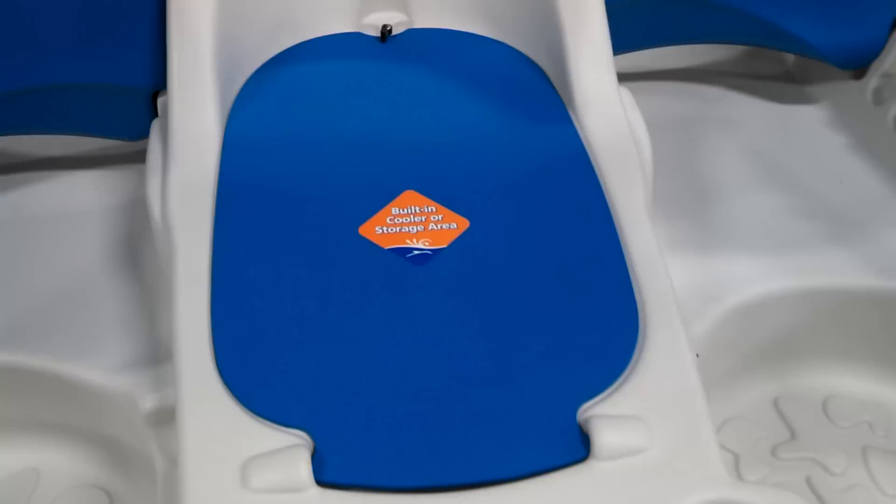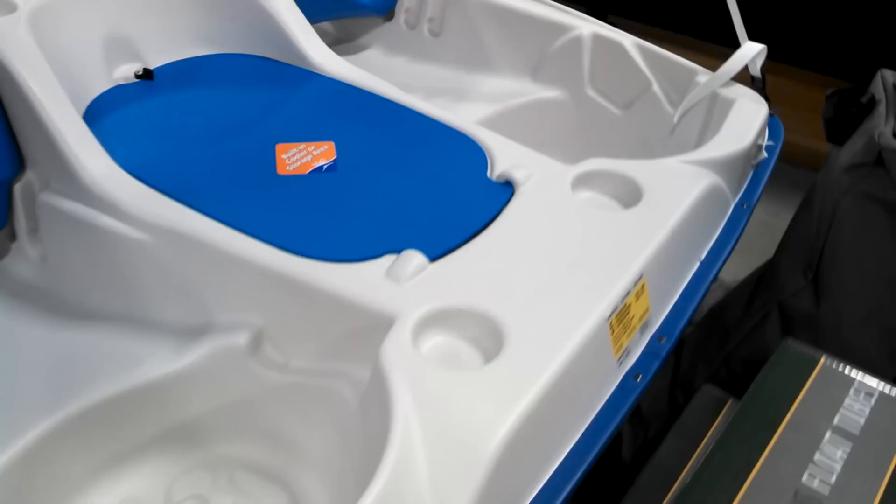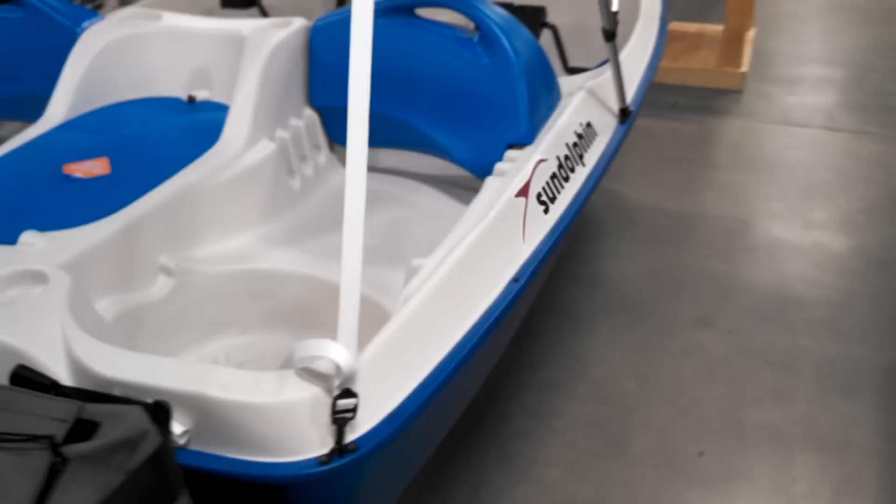Built-in cooler for storage area. Looks like two cup holders up front, two center and two back. Very nice rig. Capacity 750 pounds.